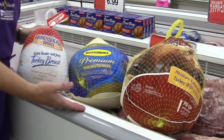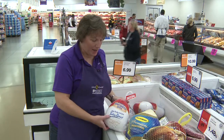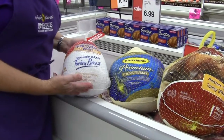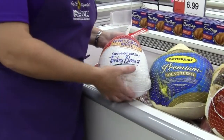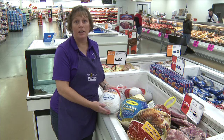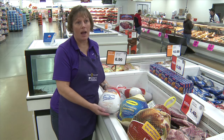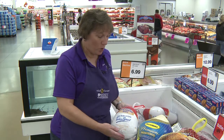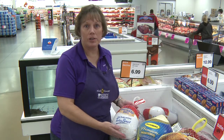Today we've got three examples. This one here is just a turkey breast. The bone has been taken out of it. It is called an extra tender and juicy turkey. It has been enhanced, and that means it's had a solution added that may have flavor enhancers in it, may have a little salt, some extra water in there to help keep the turkey juicy.